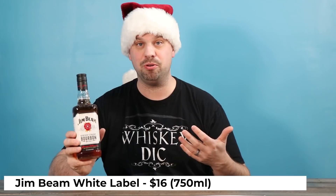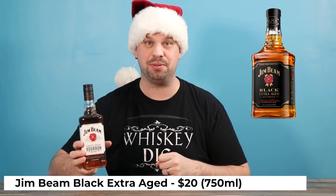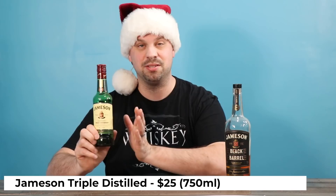Jim Beam White Label is another one that's very commonly mixed and can be improved upon for only a couple of extra dollars with the Jim Beam Black Extra Aged. And I guarantee you it's on the shelf in the place you're about to walk into.